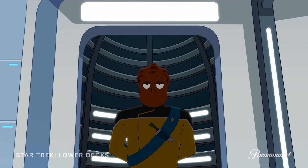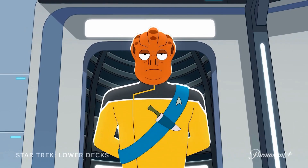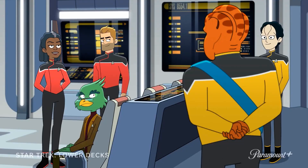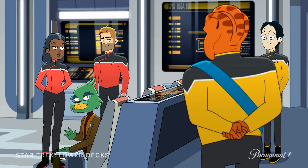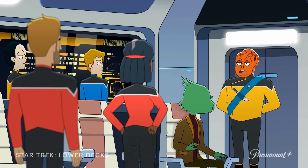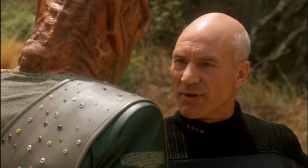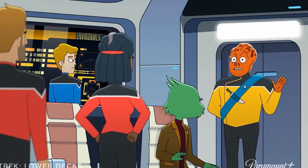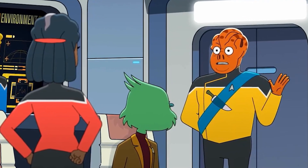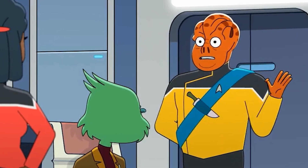Next we get to meet Lieutenant Kaishon, the new tactical and security officer. You might remember that Lieutenant Shaxs died at the end of season one — Kaishon is his replacement. Kaishon is a Tamarian, which you might remember from the Next Generation episode 'Darmok' — that race that spoke in past references, making them very hard to understand. I think this is a great choice for the character; I can foresee plenty of comedic opportunities around misinterpretation, and some cool in-references with the things he'll come out with.